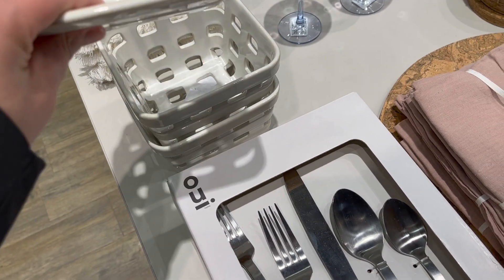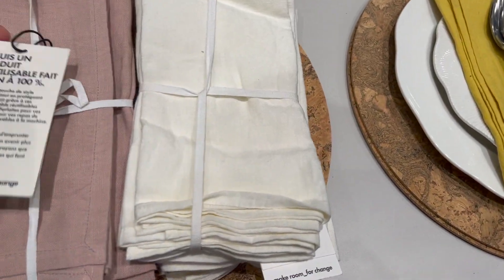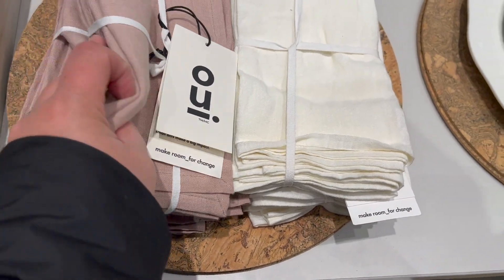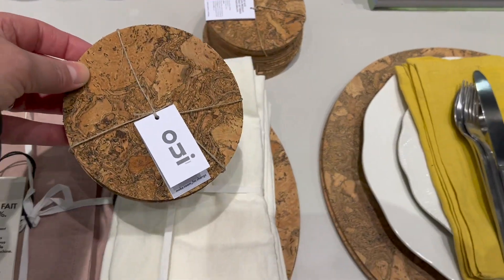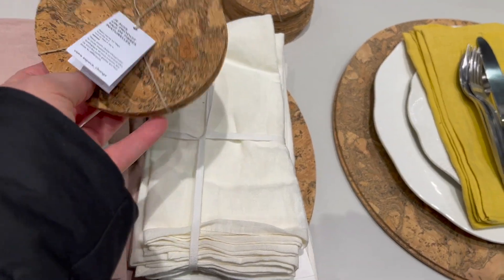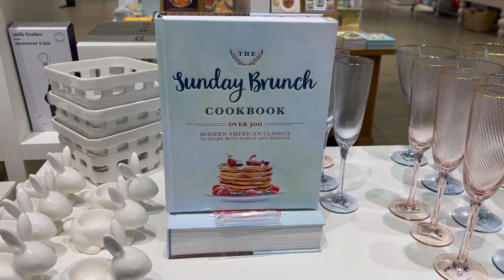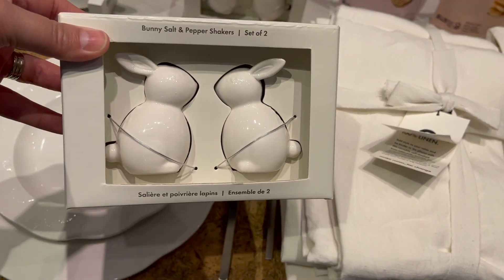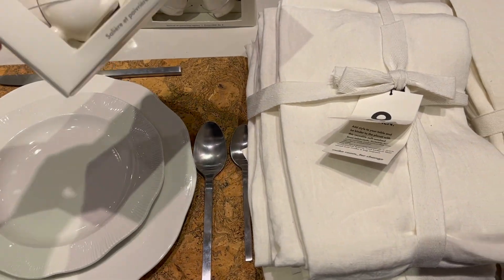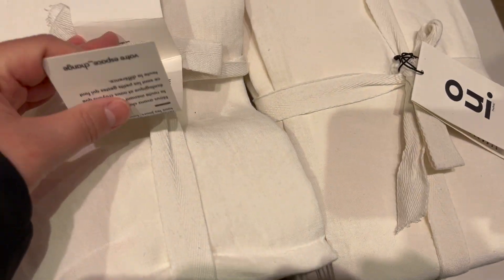Lots of lovely linen napkins, linen tablecloths, these cork placemats I thought were super cool - and they also had them in coasters which were really beautiful. How cute is that bunny rabbit egg cup? A little bit pricey. And I love this book - The Sunday Brunch Cookbook - I really wanted to pick that up. I have so many cookbooks but my husband always gives me a hard time because I don't necessarily use them. I love collecting cookbooks, I love reading them, but I don't always use them.